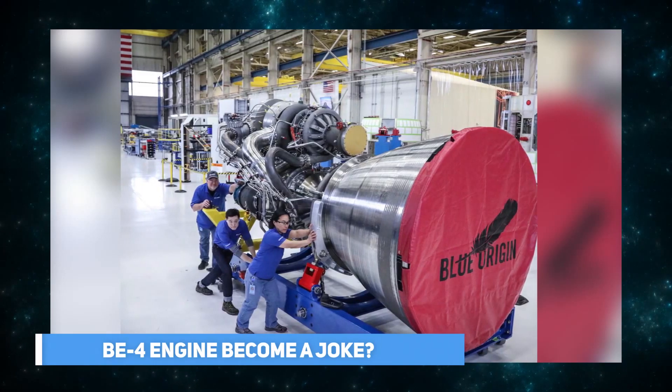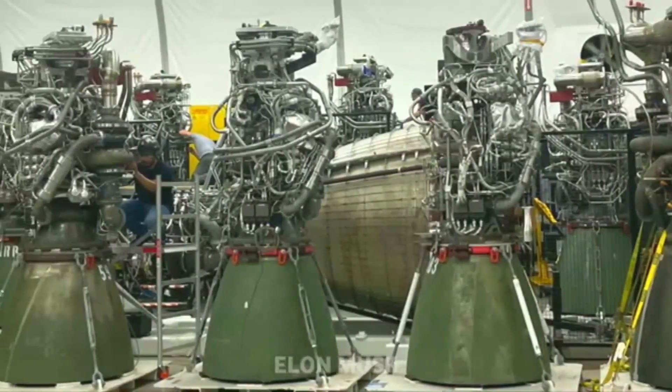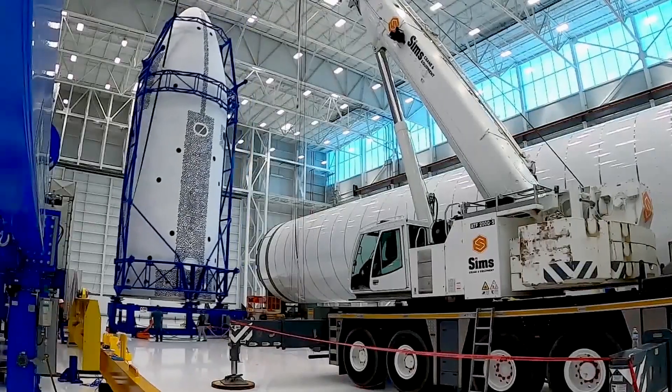So how did Blue Origin's BE-4 engine become a joke? And how did SpaceX's Raptor, on the other hand, become the industry's premier example? We'll find out in today's video.